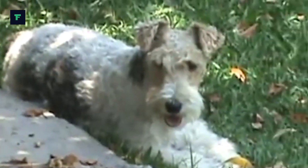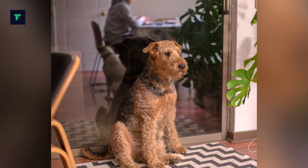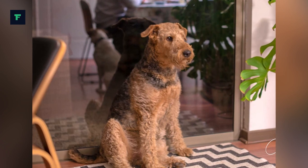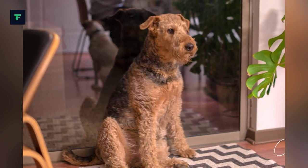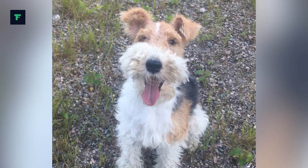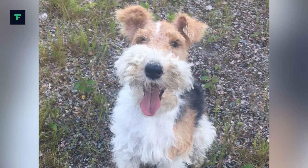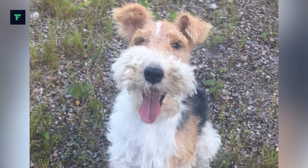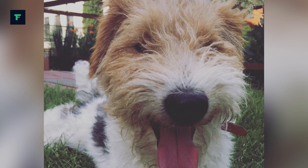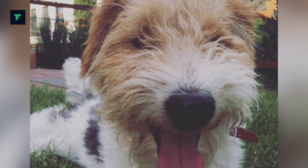The wire coat must be stripped — plucked by hand or with a special stripping implement — twice a year. A stripped coat retains its characteristic hard texture, but a clipped coat becomes soft. Clipping also affects the coat's color. They are hand-stripped specially for shows and need to be taken to the groomer once a month. Between trims or stripping, a wire terrier's coat must be kept neat with regular brushing and combing.